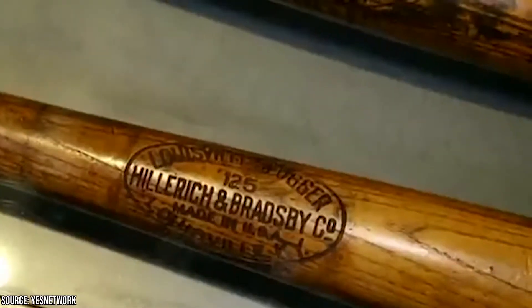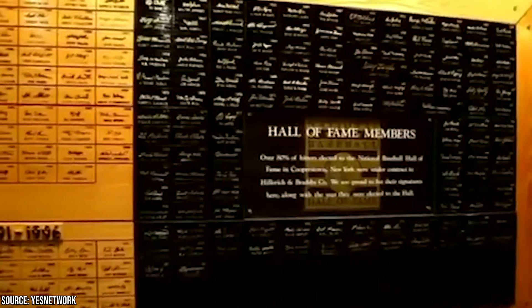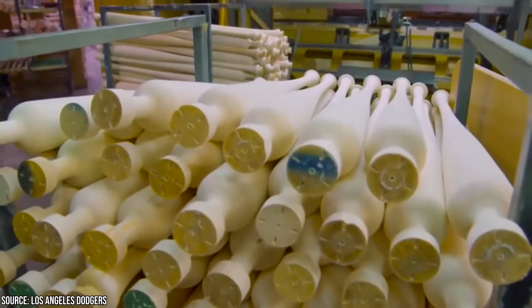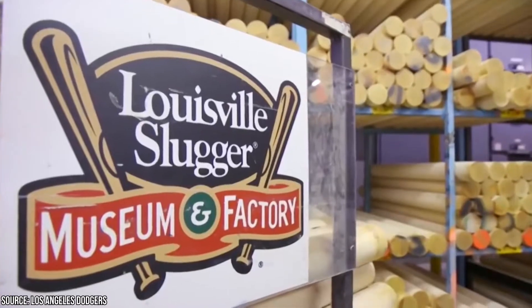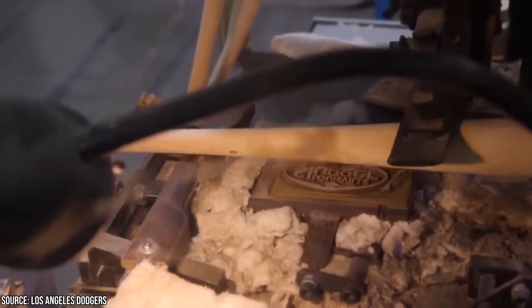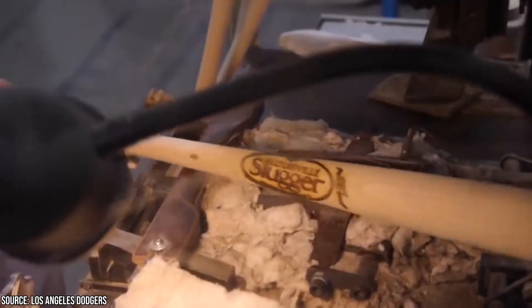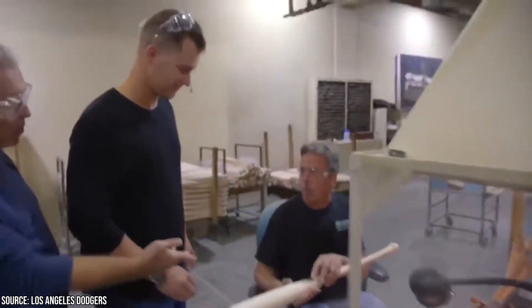The guided tour they offer is highly recommended. It starts off with an intro film and then heads out onto the factory floor where you can watch the magic happen. At the end of the tour, you'll receive your very own miniature slugger as a keepsake. Special memorabilia and exhibitions can also be found at the museum — for example, the engraved signature wall proudly displays the autographs of some of baseball's most beloved legends.